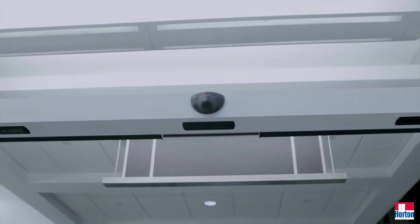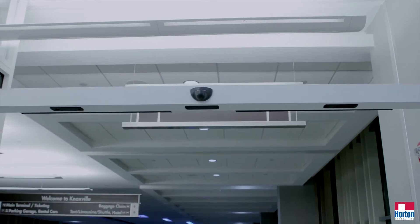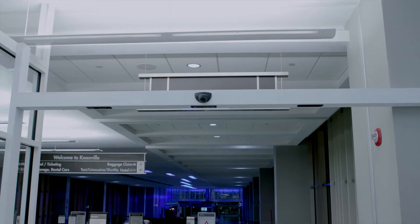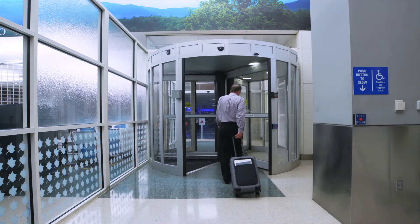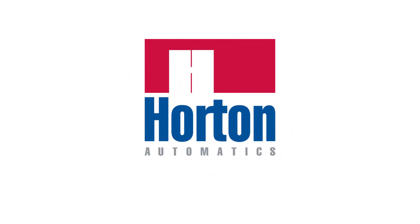When a threat of unauthorized entry occurs, your Horton Early Warning Detection System helps you detect, prevent, and control the situation. Your facility remains safe and secure while inconvenience is held to a minimum. Horton Automatics has your answers — contact your Horton distributor for details.